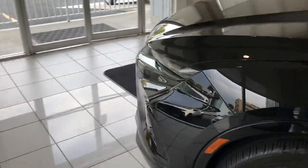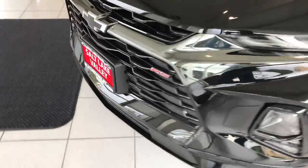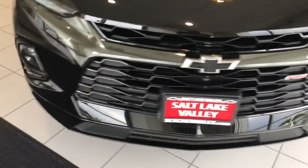I happen to have one on the showroom floor and it's the black on black on black on black, which is my favorite. This is the RS — this is their sporty package.